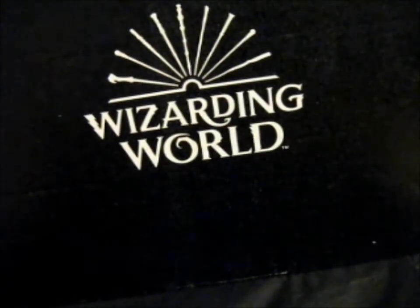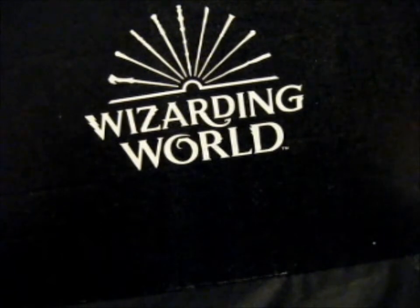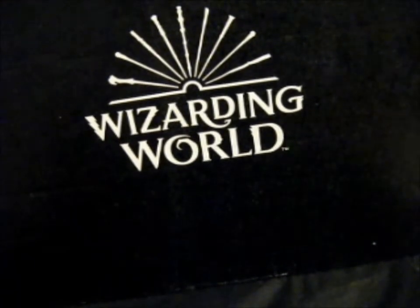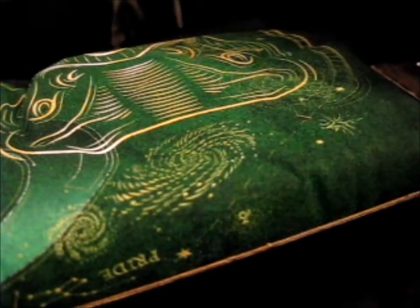This is the September box, I think. Yes. Anyway, as I said, judging by this it would be the Lumos and Nox box. This was like five months late or something. I had it sitting on my chair for a while. Ta-da! Let's see what's inside.